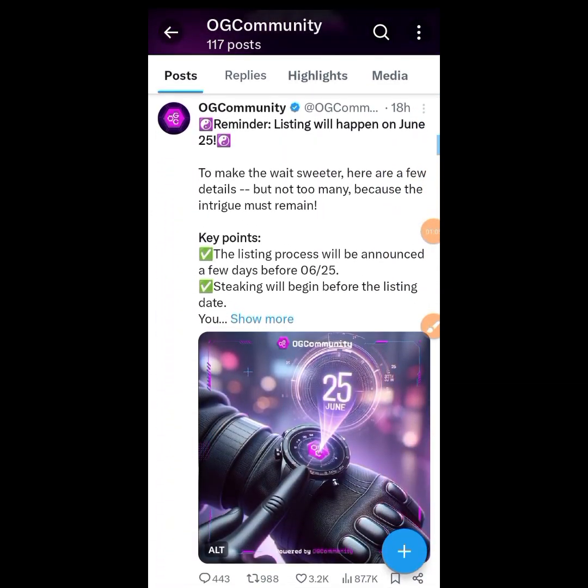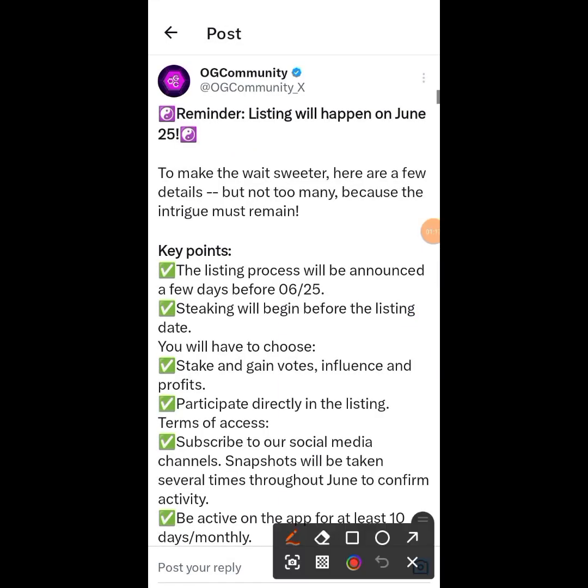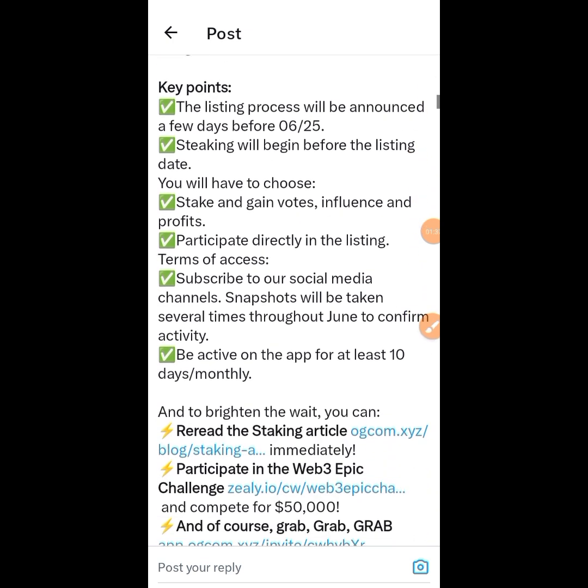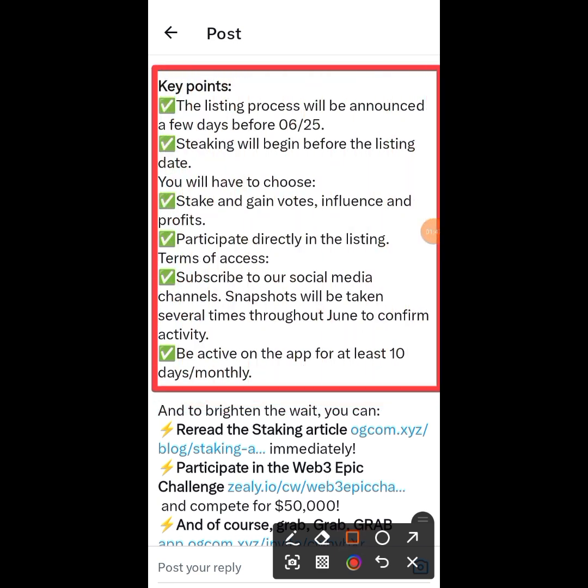This is the main post I want you all to see. They made this post 18 hours ago. When you tap on it, you are going to see their listing date. They will be listing their token on the 25th of this month. It's not far anymore — any moment from now they will list their token. You can see their key points.